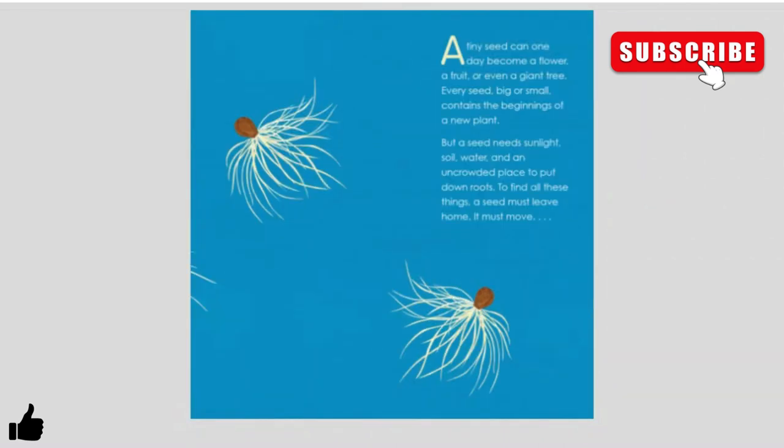A tiny seed can one day become a flower, a fruit, or even a giant tree. Every seed, big or small, contains the beginnings of a new plant. But a seed needs sunlight, soil, water, and an uncrowded place to put down roots. To find all these things, a seed must leave home. It must move.